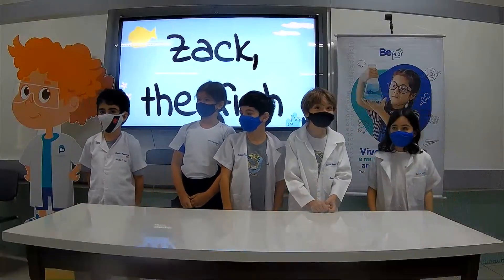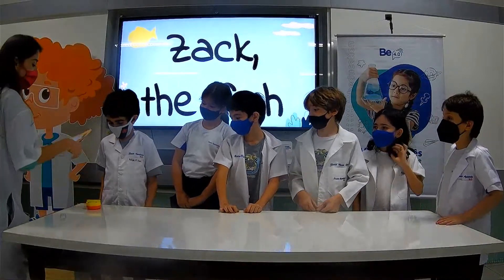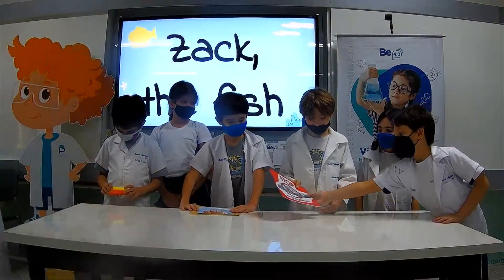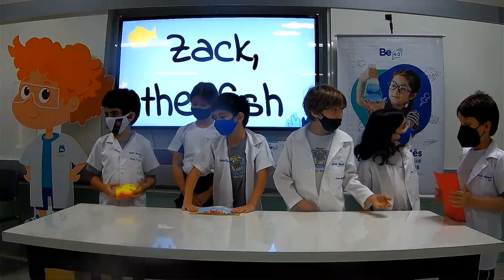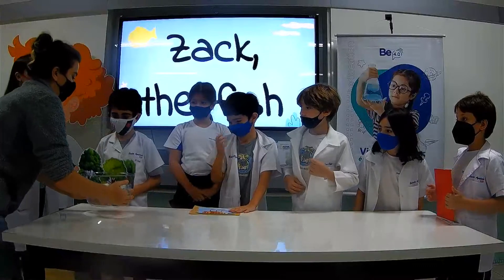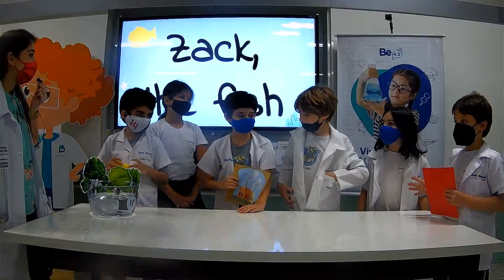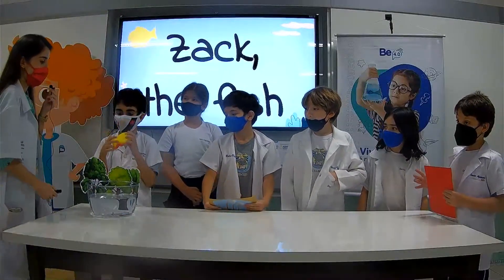So you're going to tell the story of Zack the Fish. Something bad happened to Zack. Let's go.